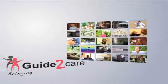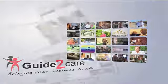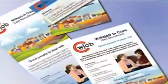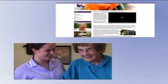Welcome to Guide2Care. Guide2Care specialises in the production of marketing materials for care providers. These include brochures, websites and video creation.